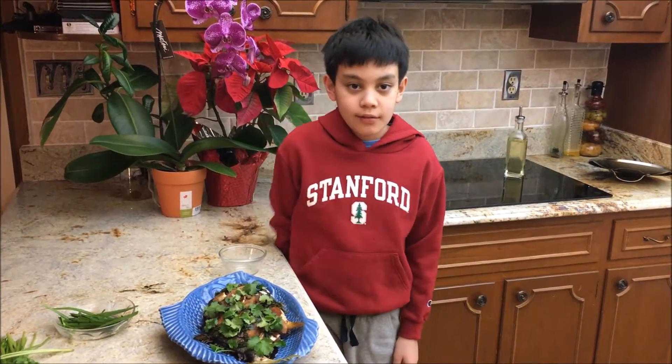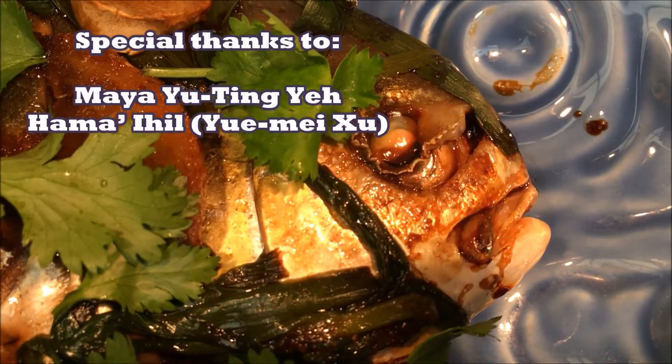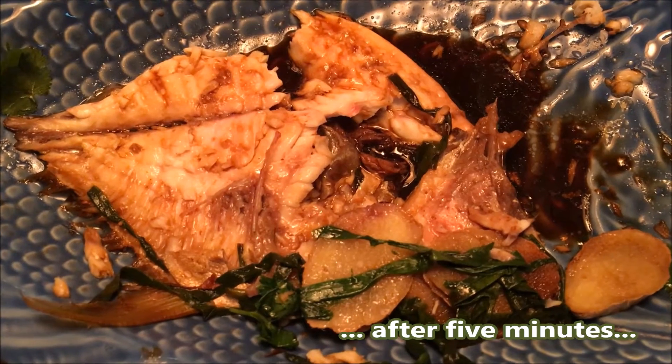Time to eat. Bon appétit. It smells so delicious.